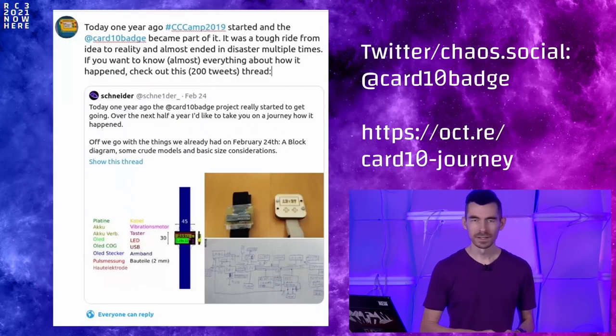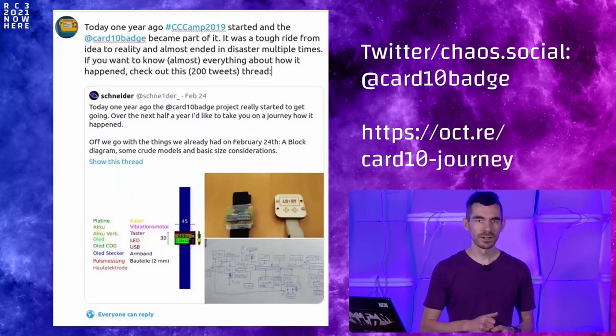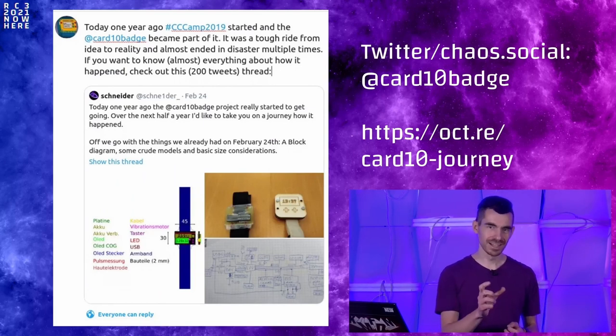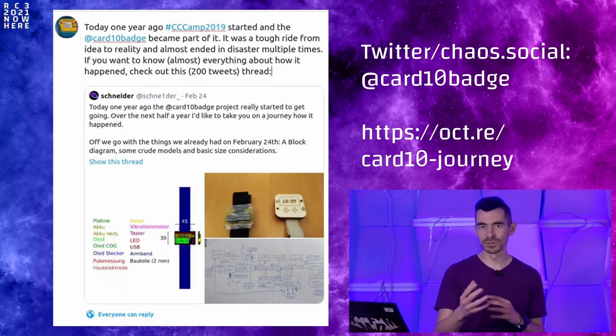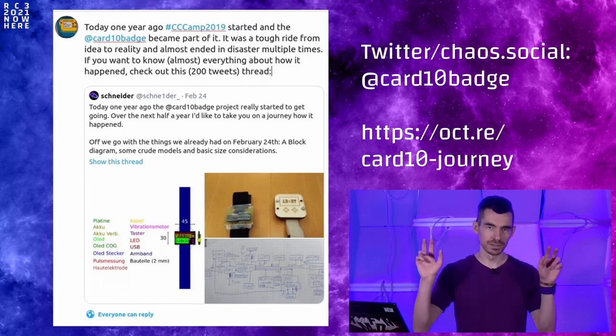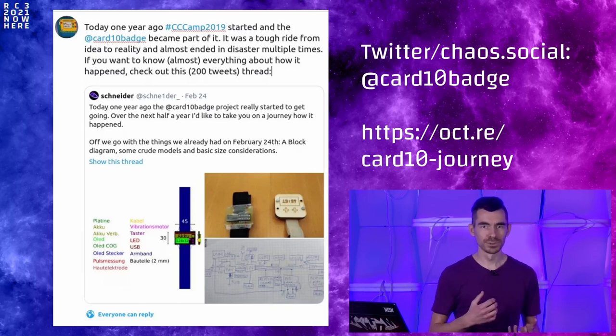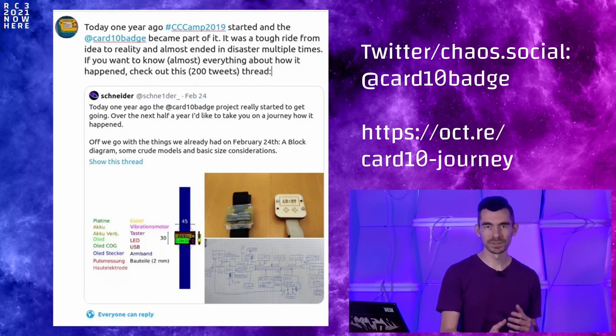Producing the Cardio badge was quite a challenge — the project failed dramatically almost multiple times. If you're interested in such hardware products and how they come to be in roughly half a year, you can check out a thread on Twitter that details everything from the design phase to the first prototypes to the mass production of the Cardio badge right up until camp. During camp, the firmware improved a lot, people had a lot of fun, and we're here to talk about what happened afterwards.